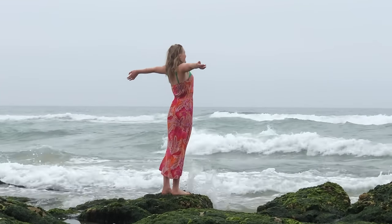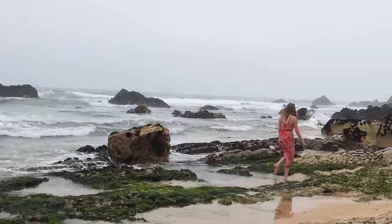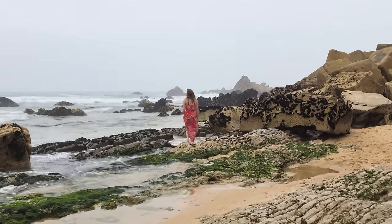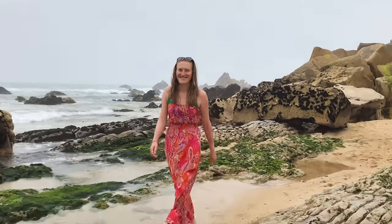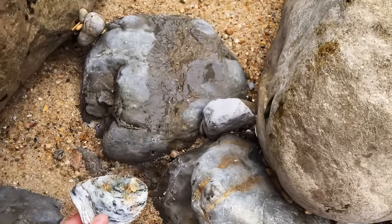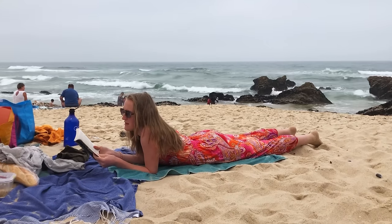Such a nice beach day — because it's not so hot, it's super nice. There are some fishermen! I'm so thankful that this is possible here in Portugal. The sea is never far and it's so nice to be able to come here just for a day.